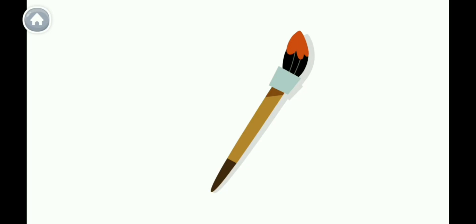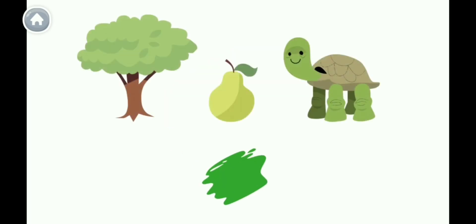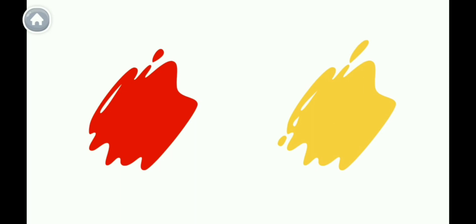Sometimes mixing colors can make other colors. This is blue and yellow — when you mix them together, they become green. All of these things are green. This is red and yellow — when you mix them together, they make orange. All of these things are orange. This is red and blue — when you mix them together, they become violet. All of these things are violet.